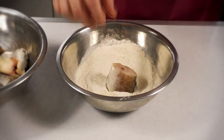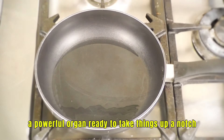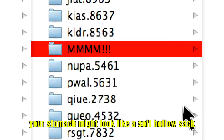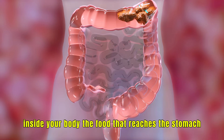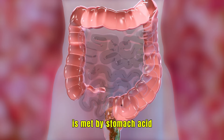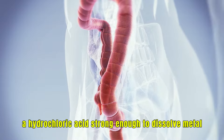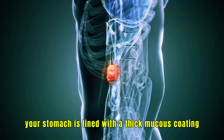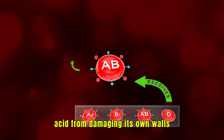Once the food makes it down the esophagus, it meets the stomach, a powerful organ ready to take things up a notch. Your stomach might look like a soft, hollow sack, but it's one of the most intense environments inside your body. The food that reaches the stomach is met by stomach acid — a hydrochloric acid strong enough to dissolve metal. To protect itself, your stomach is lined with a thick mucus coating that prevents this powerful acid from damaging its own walls.